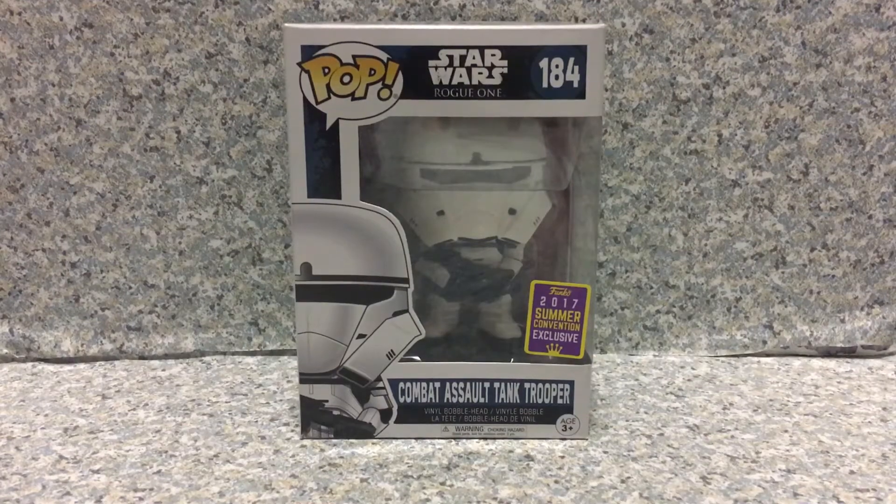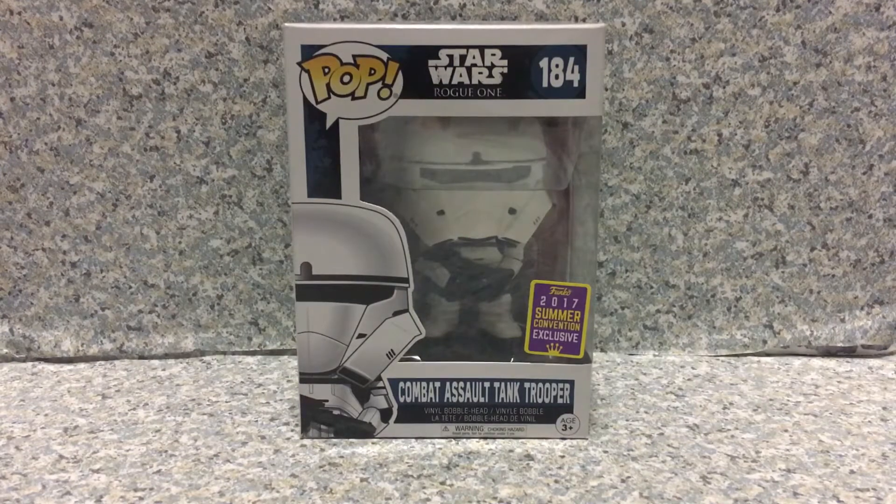Hello, Star Wars fans. This is JAR369. Welcome back for another brand new video review. Today, I'm gonna take a look at the Pop Star Wars Rogue One number 184 San Diego Comic-Con Exclusive Combat Assault Tank Trooper by, of course, Funko.